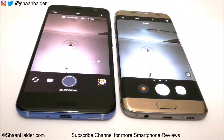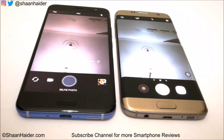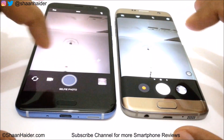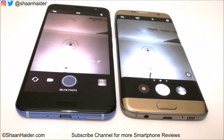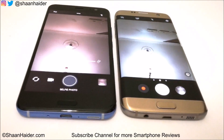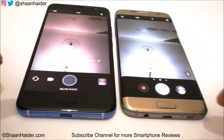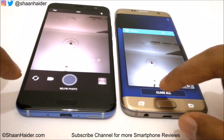Now let's take a picture from the front cam and see which device captures it first and sends it to the gallery icon. HTC U11 is faster in capturing the image, processing it, and sending it to the gallery. The difference is not much, but U11 is slightly faster with respect to S7 Edge here.